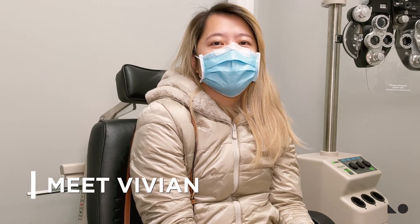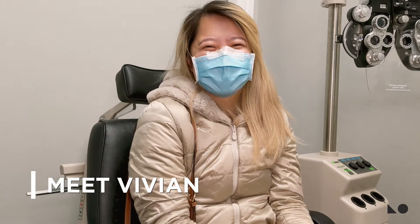We have Vivian here and Vivian's going to help us out with a testimonial for her new Ortho-K lenses. She has a little bit of history about Ortho-K, so if you could fill us in about it.